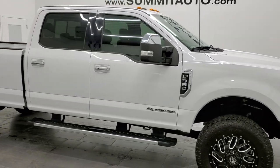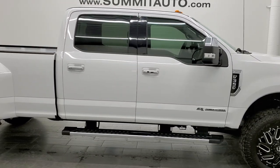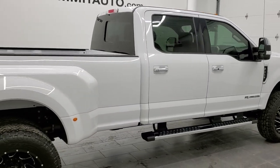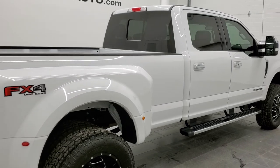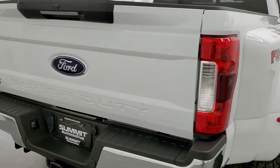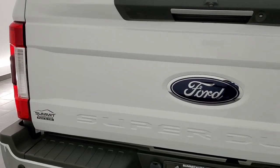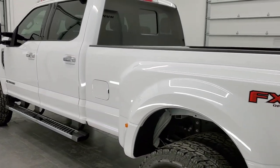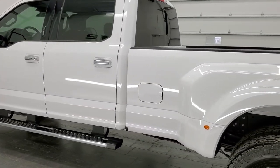This is Brett and this 2018 Ford F-350 Crew Cab Long Box Dually Lariat is stock number 12651Z. We're here at Summit Automotive in Fond du Lac, Wisconsin, your new and used heavy duty truck headquarters. This 2018 Ford F-350 Lariat has the 6.7 liter Power Stroke diesel engine.